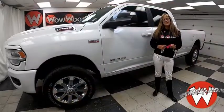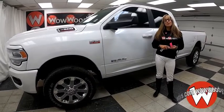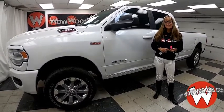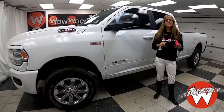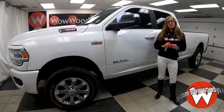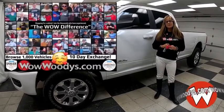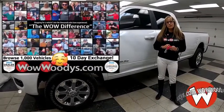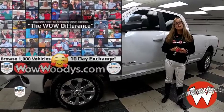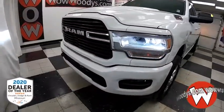Shopping for a 2019 RAM 2500 crew cab Bighorn? You really want that gooseneck prep package, that long bed, that towing technology group, and so much more — then you're going to want to see this one. Hey guys, it's Sonia here at Woody's Automotive Group, the highest-rated dealership in middle America, dealer of the year for the last four years in a row. You can learn why at over10000reviews.com.